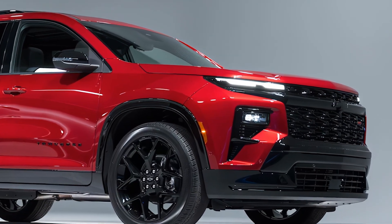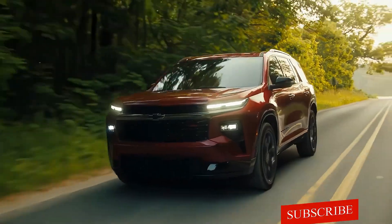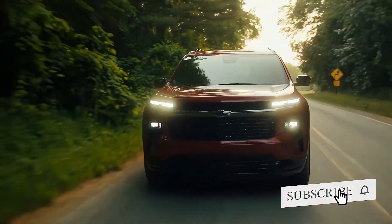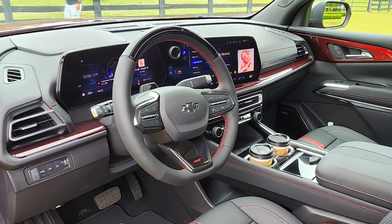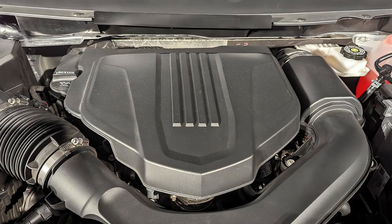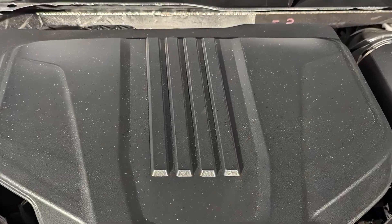The price of the 2025 Chevrolet Traverse is expected to start around $42,000 and go up to $59,000 depending on the trim and options. If you need to tow, the Traverse can handle up to 5,000 pounds with its standard trailering package.